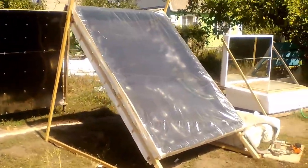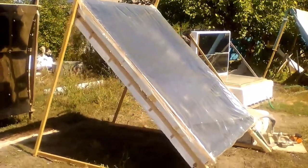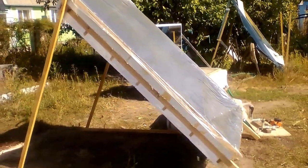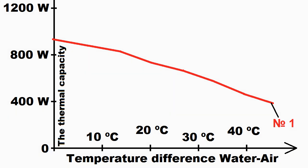This is my fourth experiment, where the thickness of the air gap under the transparent film is 15 cm, and this is 3 times more than it was in the case of the second experiment. This graph shows how the thermal capacity of my solar collector decreased due to an increase in this temperature difference between its water and the ambient air during the first experiment.